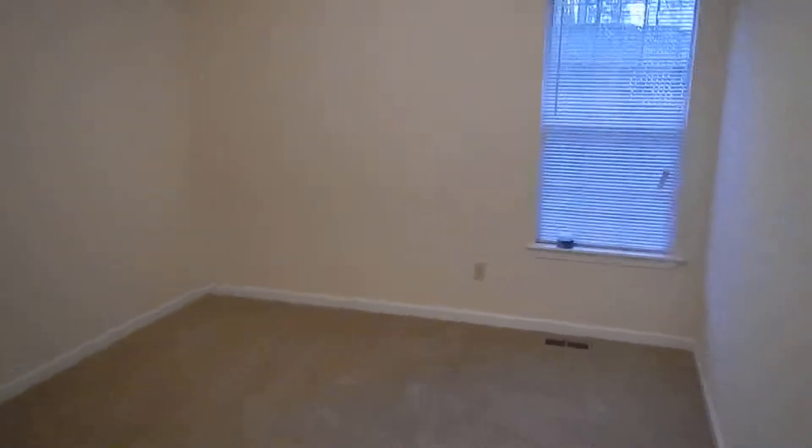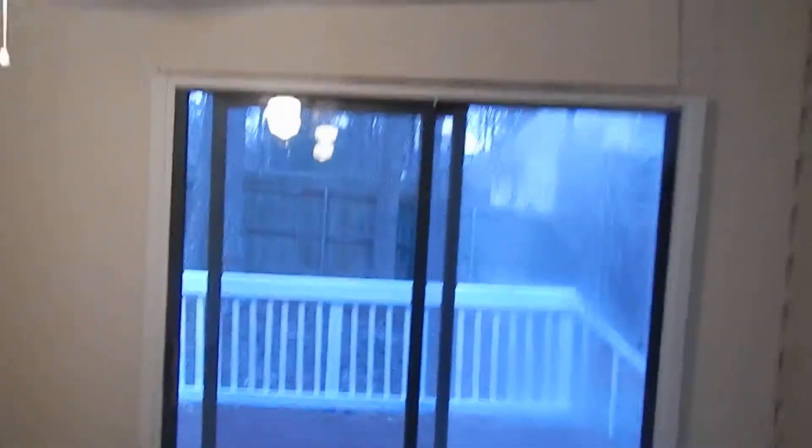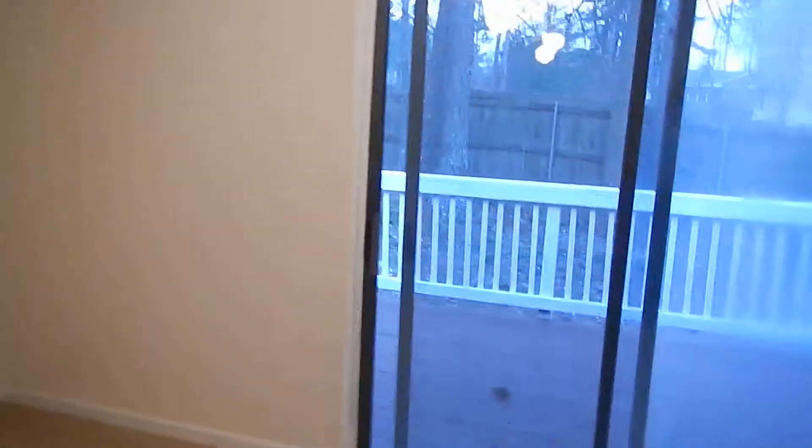And here is bedroom number three. What's neat about this is there's a room off the back here that could be used for multiple things — a bedroom, a nursery. It has a closet there, and with the sliding glass doors out to the back it could make a really neat game room, or fit a pool table or anything like that.